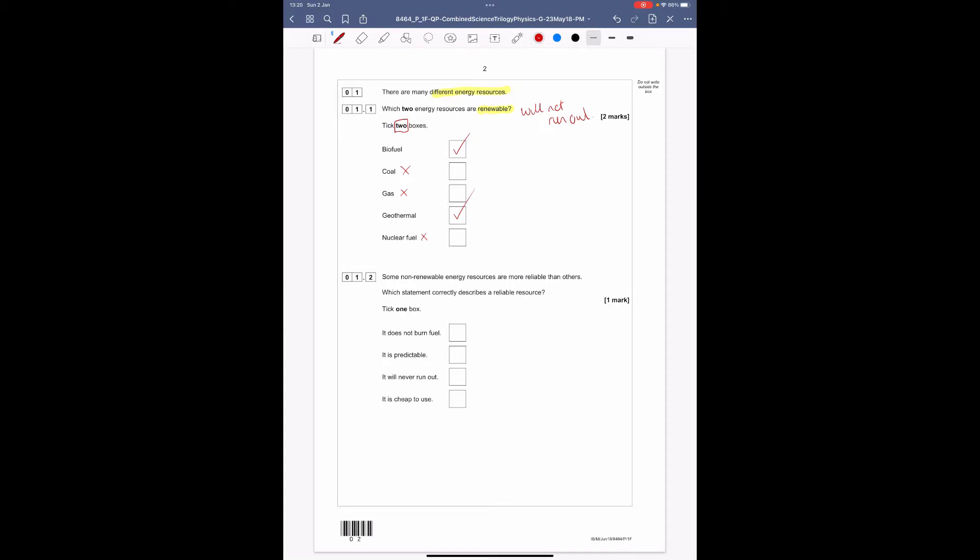Question 1.2: some non-renewable energy resources are often more reliable than others. Which statement correctly describes a reliable resource? If something is reliable it means we know we will have a constant supply. Things like wind and solar can be unreliable because we don't necessarily have a constant supply of sun or wind to generate electricity. Let's see what the sentences say.